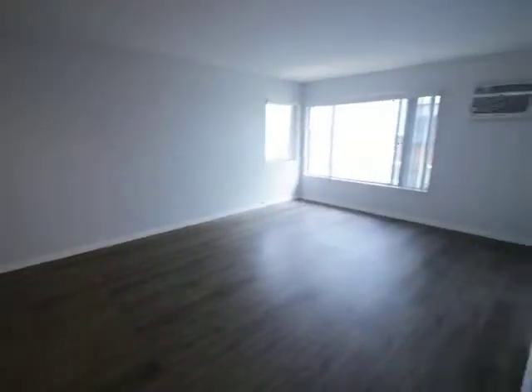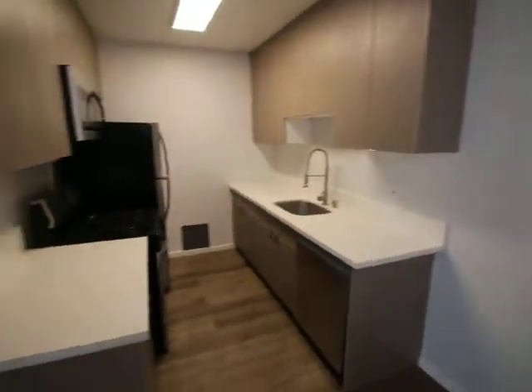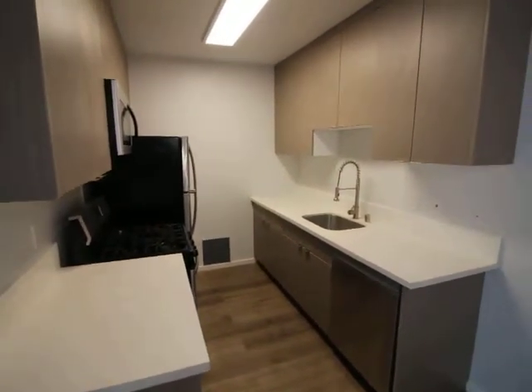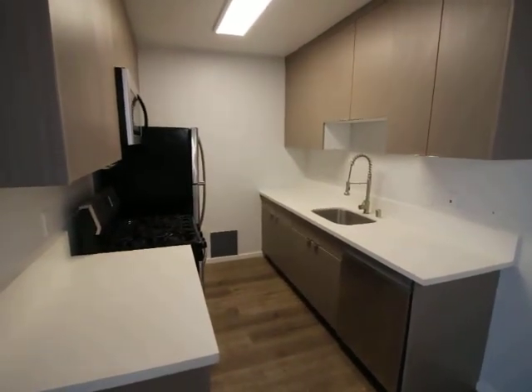That concludes this video tour — short and sweet. If you want to see this place in person, fill out the tour box at the top of this page. Fill out your full name, your email, your cell phone, and click send. Within a matter of minutes, you'll get viewing instructions on how to see this place in person. I hope you guys have a great day.